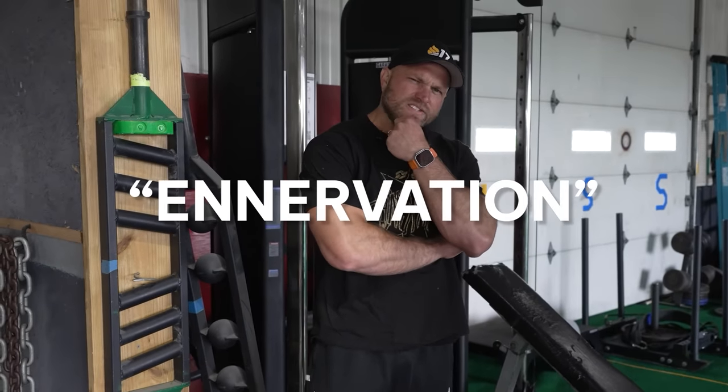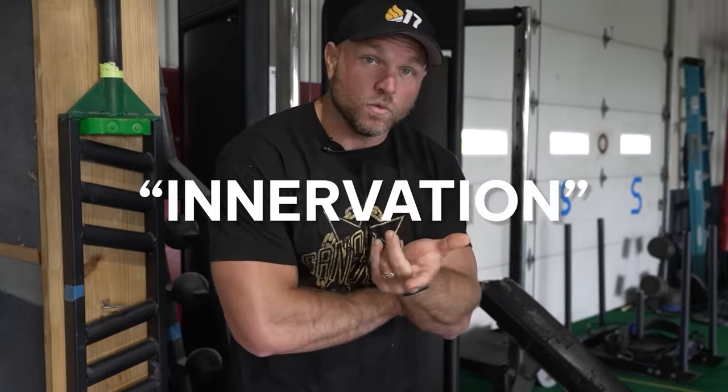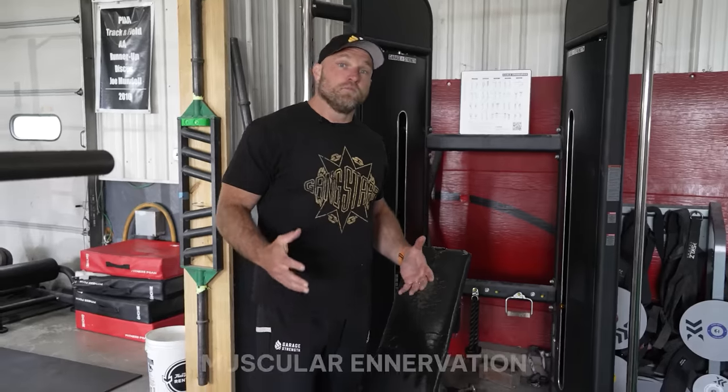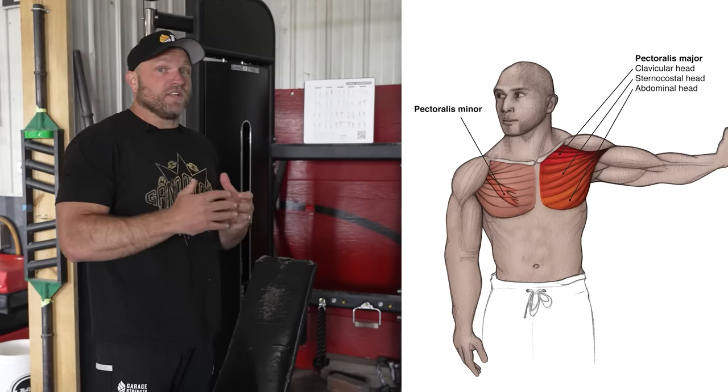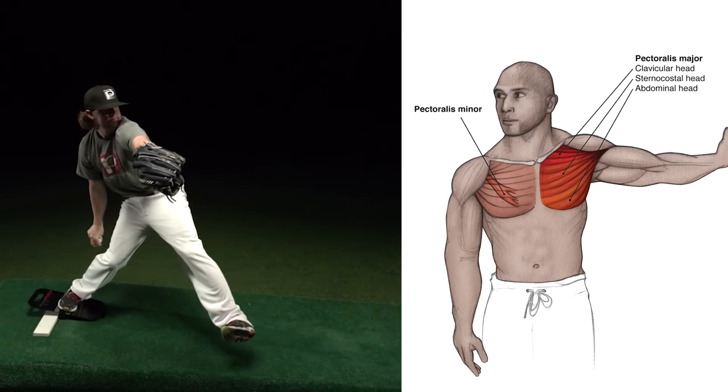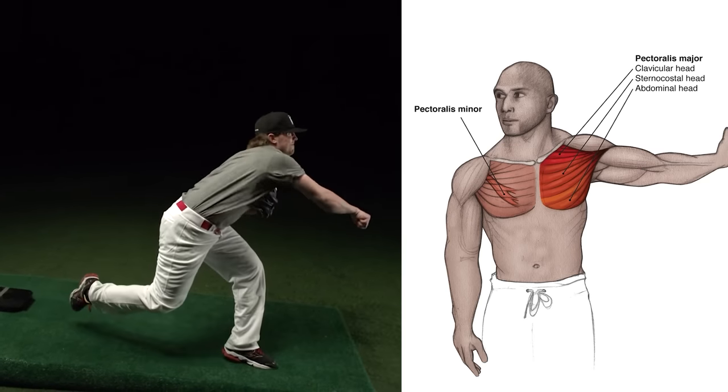Do you know what innervation means? Innervation means pre-fatigue. Muscular innervation is a way to pre-fatigue a muscle that might be lagging. With pecs specifically, a lot of baseball players have really poor mechanics around their pecs because they throw overhand all the time. If we can actually develop that action, we're going to see better functionality from their pecs. That's where innervation comes into play — though depending on the time of year, there's a fine line of when you can and cannot use it.